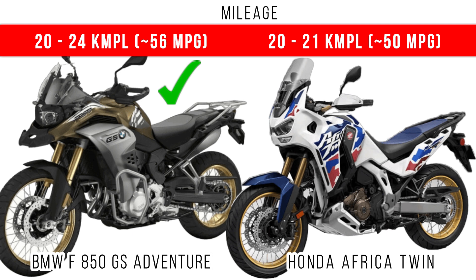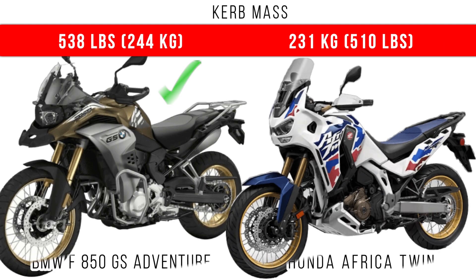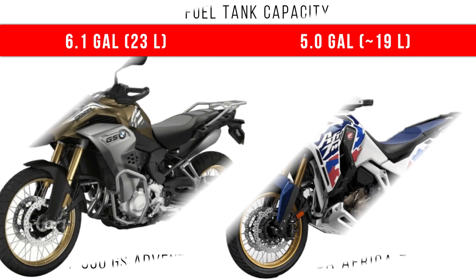If you do a comparison of curb weight, you can see which is heavier. Since it is an adventure version, BMW dominates here with a 244 kg curb weight.